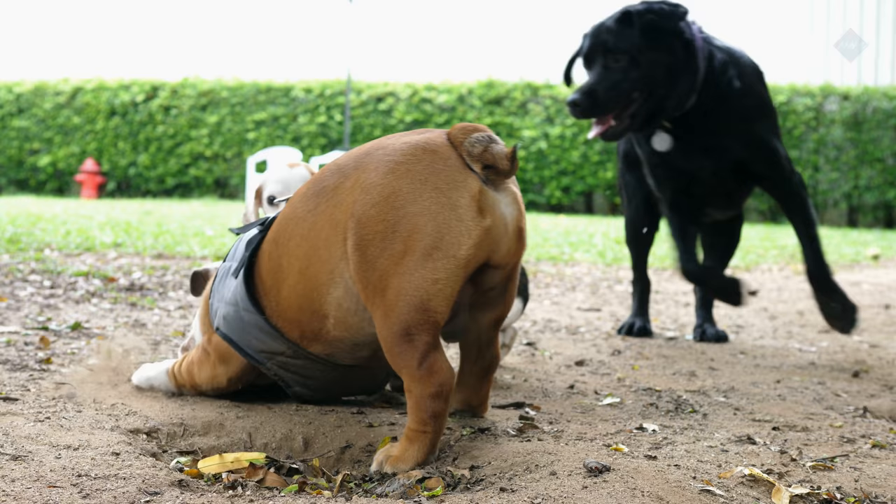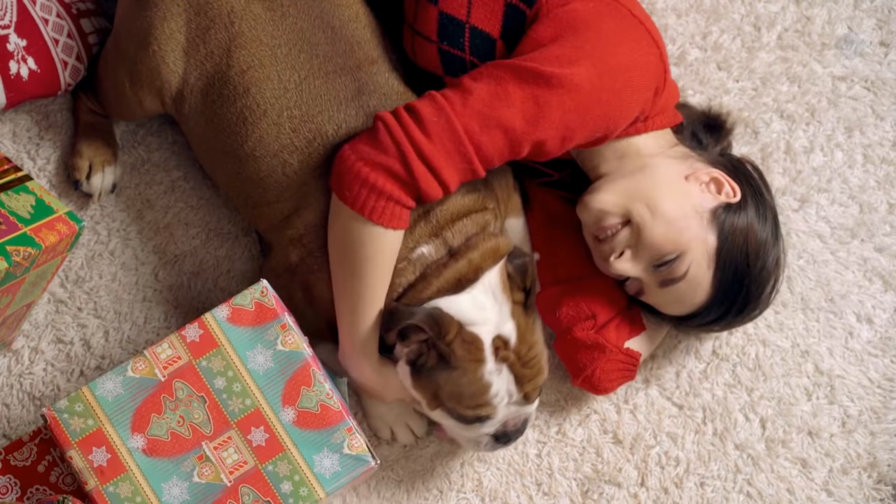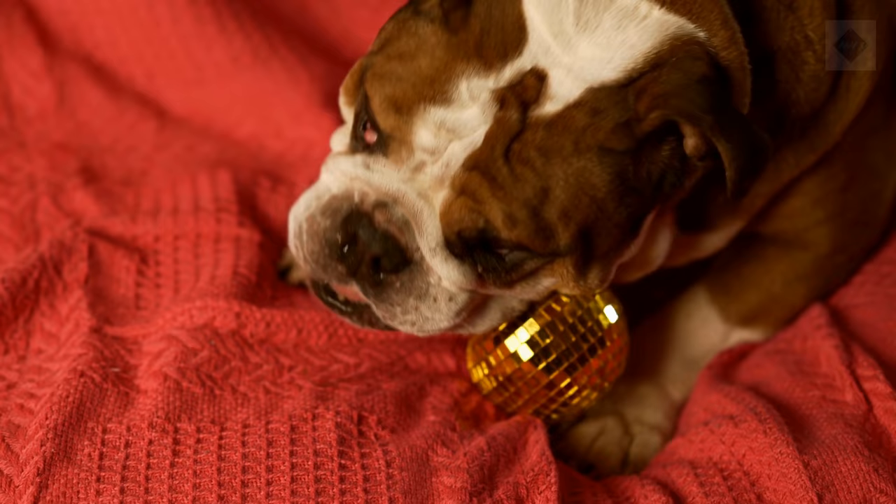Pros: Full of personality. Can live in any size dwelling, from a small apartment to a big house. Capable of fun agility skills like skateboarding. Cons: Prone to health problems such as breathing issues, eye disorders, and orthopedic problems. Drools, snorts, and passes a lot of gas. Territorial about their food.